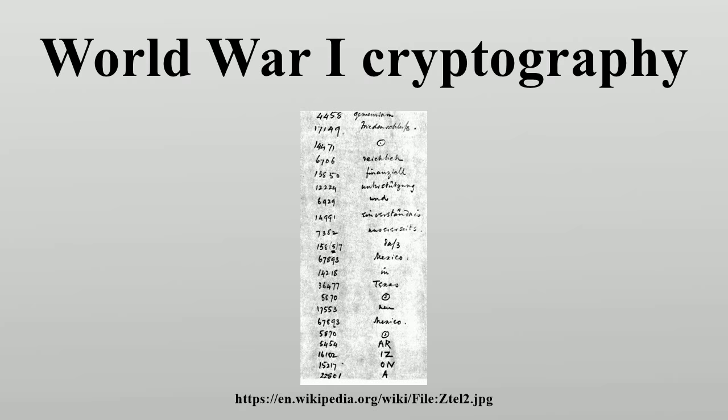The U.S. Navy used the cryptographic code A1. The Navy's cryptanalysis group OP2OG was also started after World War I. The U.S. also began employing Indian code talkers in World War I, initially with members of the Cherokee and Choctaw tribes.